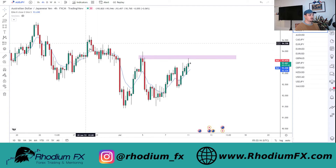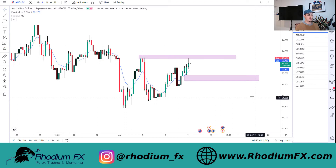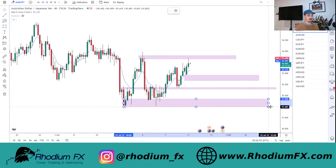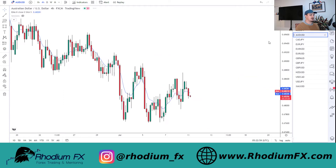If we get a three-wick formation similar to what we saw before - with one, two, and three over here with a nice red close - that would be pretty beneficial and we can start looking for pushes to the downside. Target-wise on the four-hourly timeframe, I'd be looking at support around 93 as the first initial target, then support/resistance at 92.3, and then the low of the zone at around 91.8 as a pretty decent place to look for.